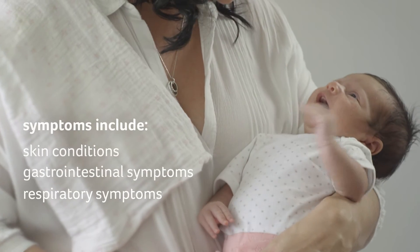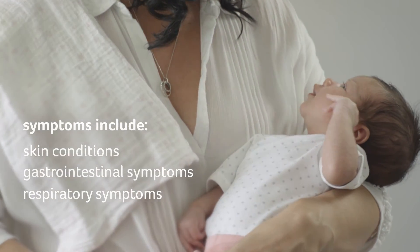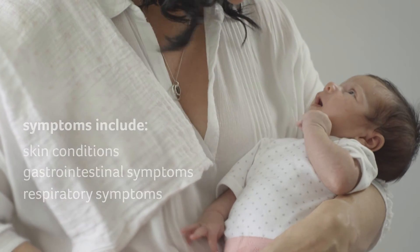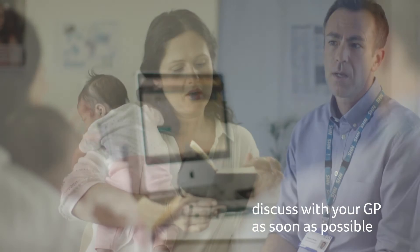Respiratory symptoms include coughing, wheezing and a runny nose. Make a note of the symptoms you are seeing and discuss with your GP as soon as possible.